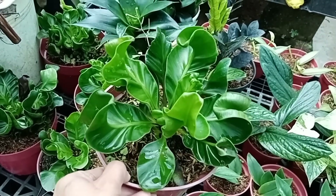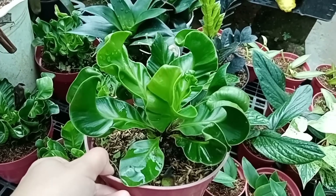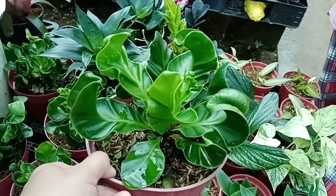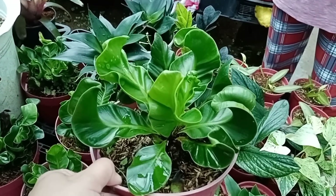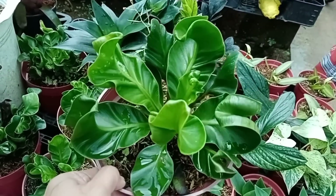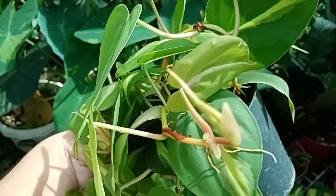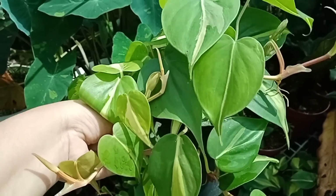Pwede siya sa arawan talaga? Hindi po. Pag nilagay mo sa arawan, matutunaw — kung makaka-survive siya, yun, pwede na siya sa direct. Pero iba kasi yung color pag naka-direct sunlight. So shaded lang talaga siya. Ang ganda nito! Lumalaki talaga siya as in — parang punong-puno, kumpol. Siksik, umaapaw.